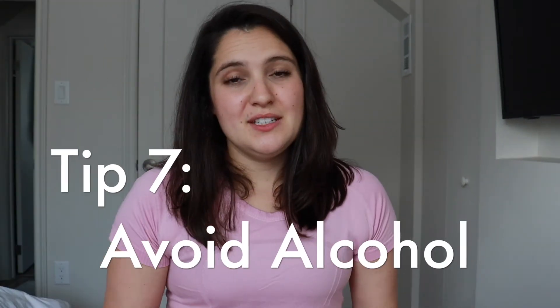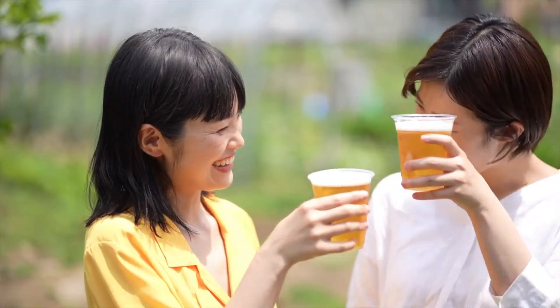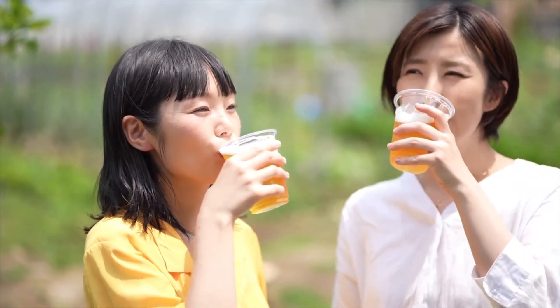Remedy number seven is to avoid alcohol. Alcohol is a common trigger for people with psoriasis. A 2015 study showed that women who drank five beers a week were actually twice as likely to experience a psoriasis flare compared to the women who didn't drink at all.